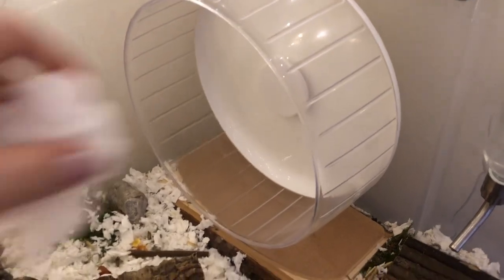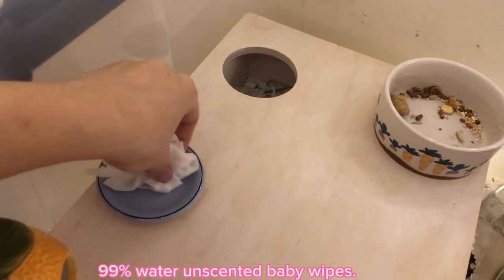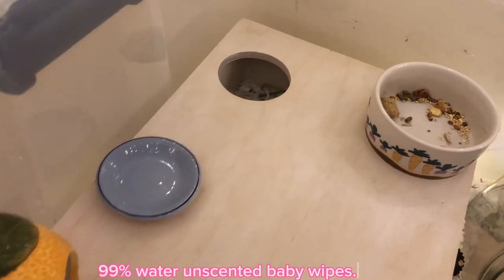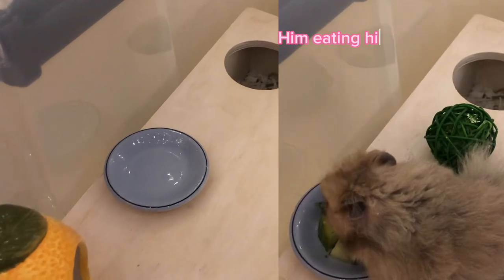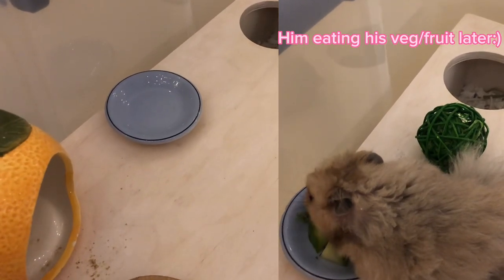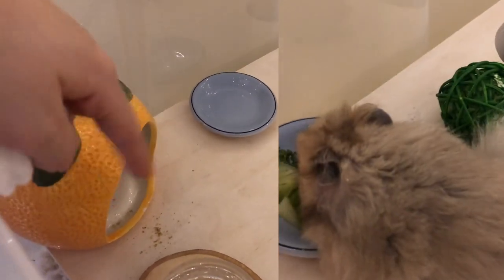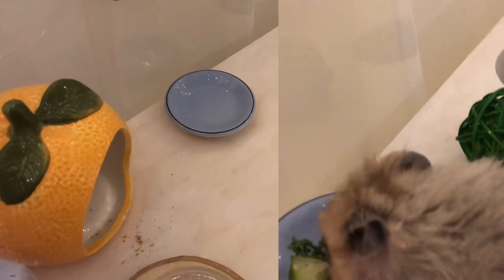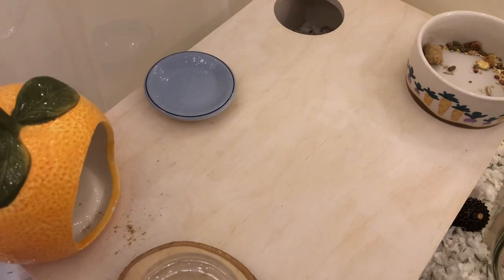His wheel isn't dirty today, so I didn't wipe it down, but usually if he pees or poops on it I wipe it with baby wipes. I also quickly wipe the fruit plate to make sure it's clean for tonight when I bring him his fruit and veg — and part of that was the dandelion you saw me feed him. Now I'm going to empty the orange hide into the trash to get rid of debris from his lab blocks, and dust off his chamber hide with a little broom.